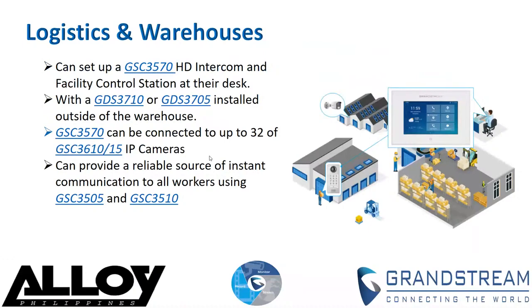First, the logistics and warehouses deployment. With this deployment, a manager can set up a GSC 3570 — the HT intercom and facility control station — at their desk to monitor activity throughout the warehouse. The device can be configured to remotely and securely open doors with Grand Stream's facility access systems, using a GDS 3710, a video door system, or a GDS 3705, an audio door system.